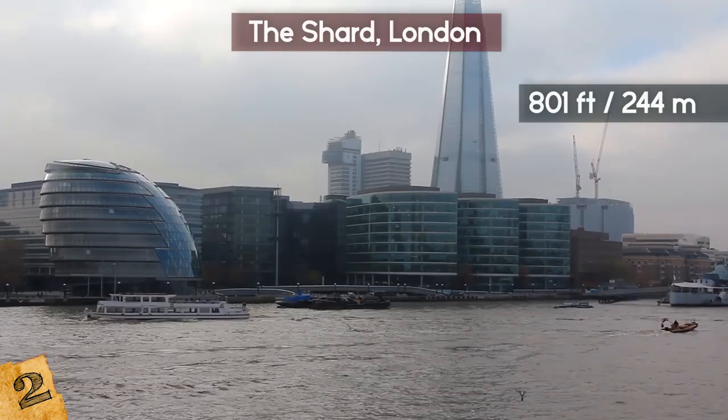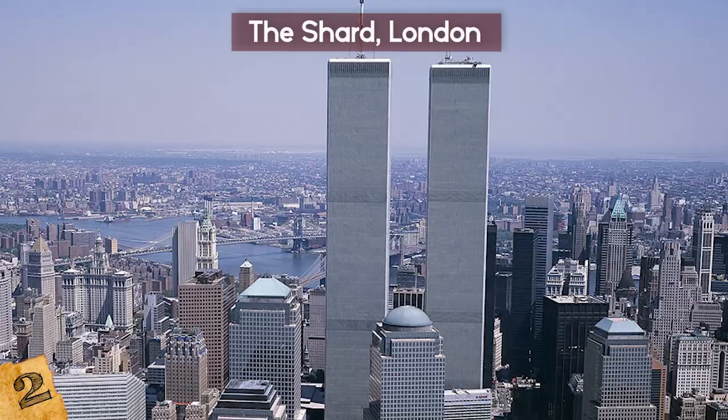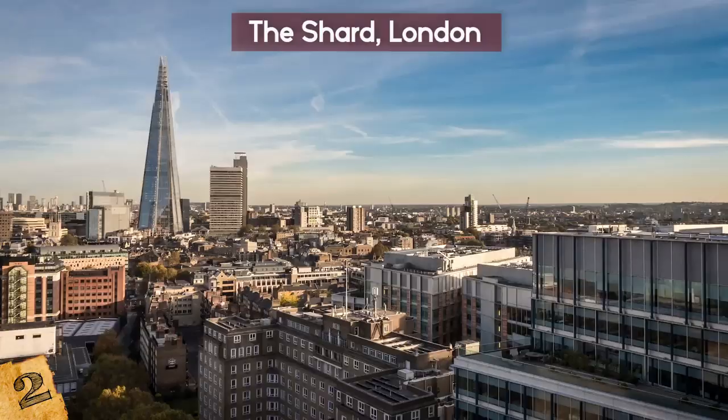The Shard was one of the first buildings to take into account the findings of the NIST — the National Institute of Standards and Technology — after the collapse of the World Trade Center following 9/11. By incorporating the findings of the NIST's report, it is hoped that the Shard would be more resistant to a catastrophe in the event of an attack or a freak accident.